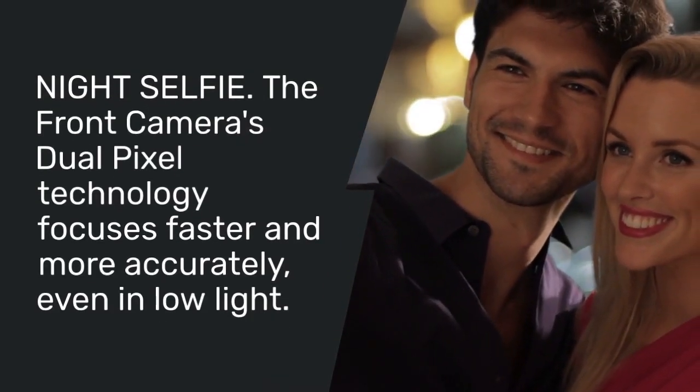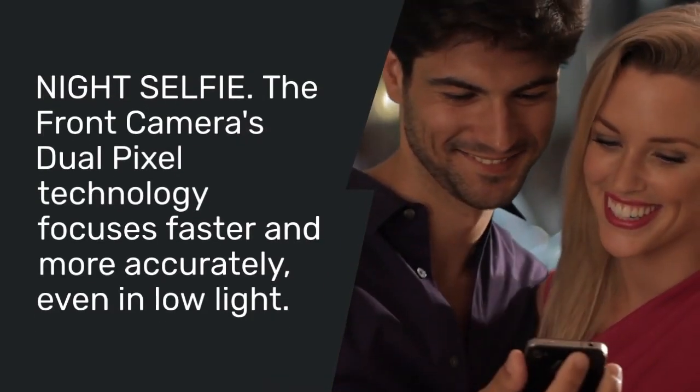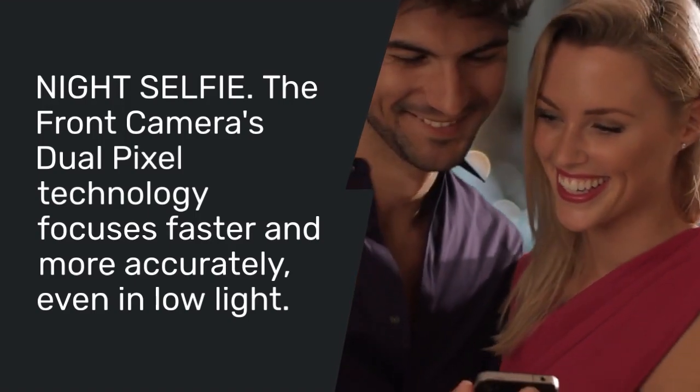Night Selfie: the front camera's dual-pixel technology focuses faster and more accurately, even in low light.